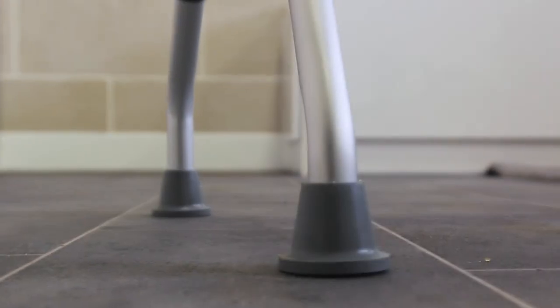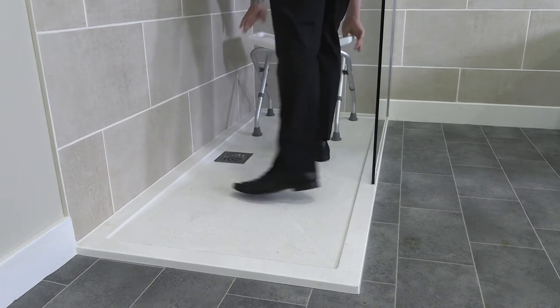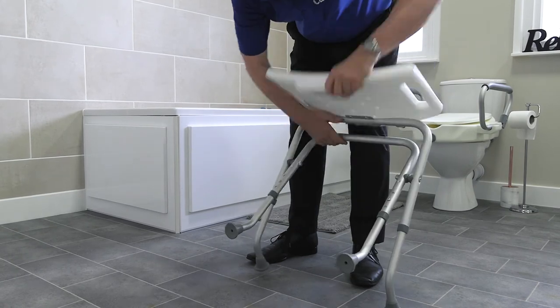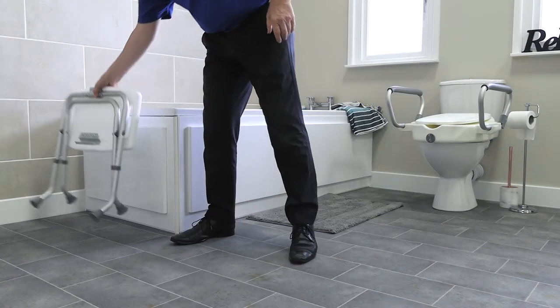Slip-resistant rubber ferrules on the feet keep the bath stool securely in place for that all-important peace of mind. This discreet bath stool also folds easily so you can keep it tucked neatly out of the way when it's not in use.